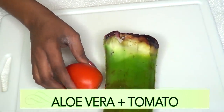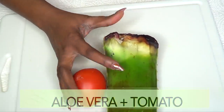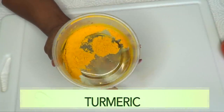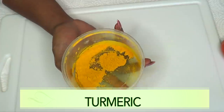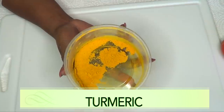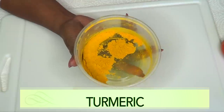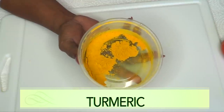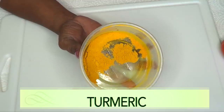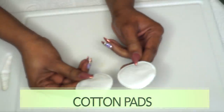Our final ingredient is turmeric powder, a wonderful ingredient that has been used for centuries for getting rid of hyperpigmentation. It's going to fade your scars and acne scars, lighten and brighten the skin, and also help to get rid of unwanted hair on your body.